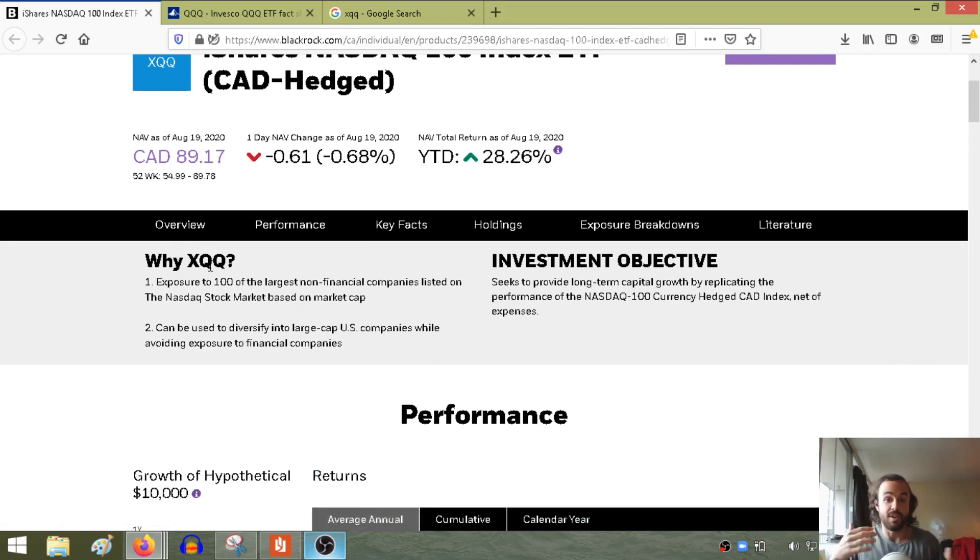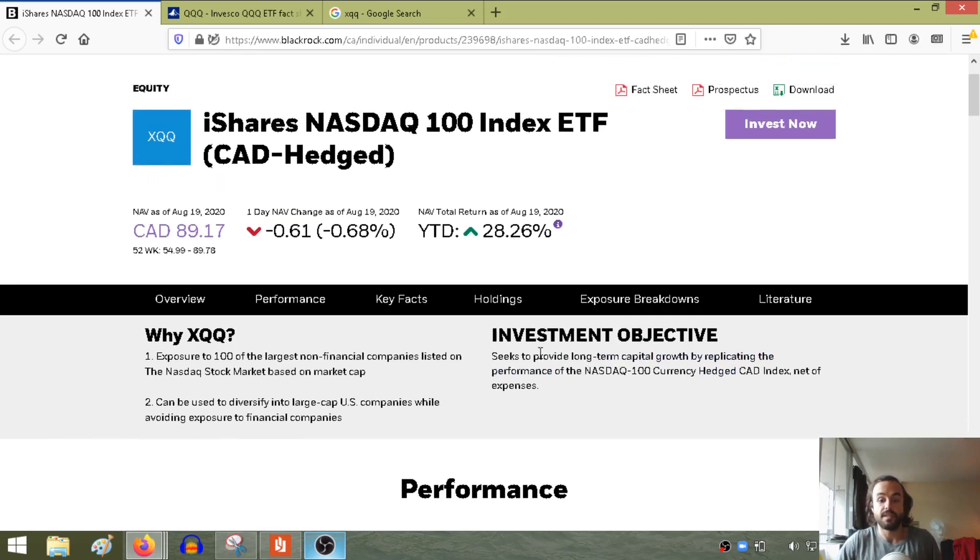Why XQQ? If you have a set amount of money that you want to start dollar cost averaging into an ETF, make sure your investment goals are lining up with what this ETF has to offer. XQQ gives you exposure to 100 of the largest non-financial companies listed on the NASDAQ stock market. Traditionally, the NASDAQ is heavy tech focus, but also financial technology. It diversifies into large-cap companies while avoiding exposure to financial companies, so not investing in any banks. The objective seeks to provide long-term capital growth by replicating the performance of the NASDAQ 100, hedged to Canadian dollars, net of expenses.